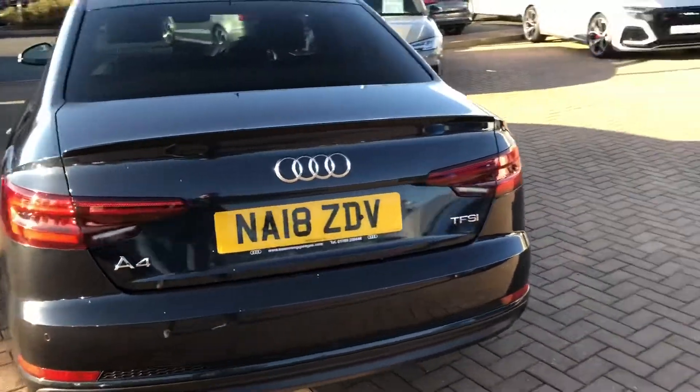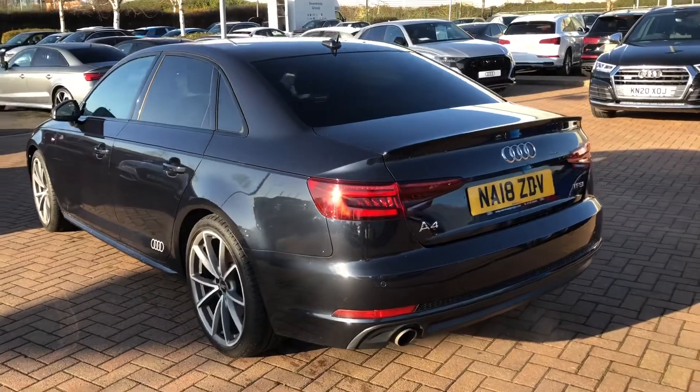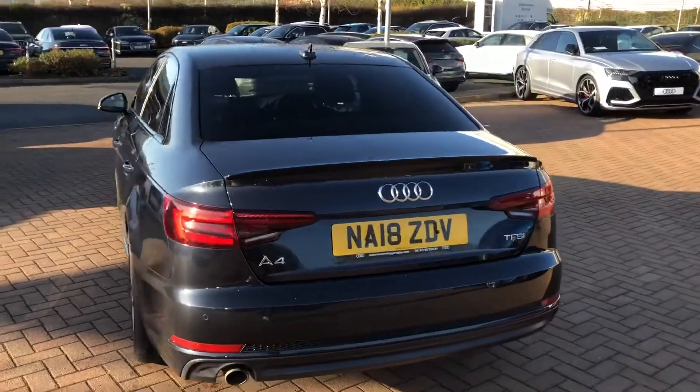This car is also equipped with the rear parking sensors. All of our approved used vehicles do come with a 12-month warranty and 12-month roadside assist.